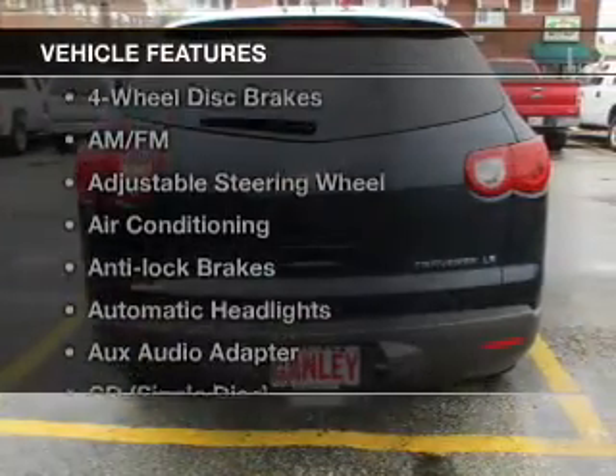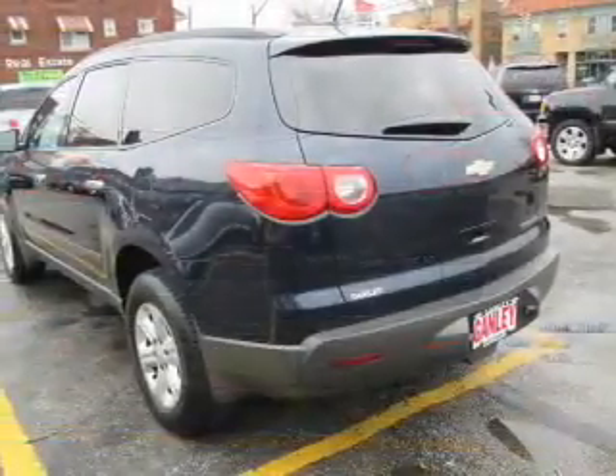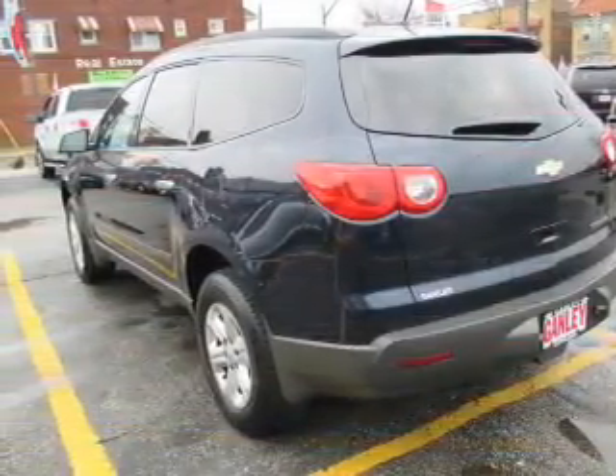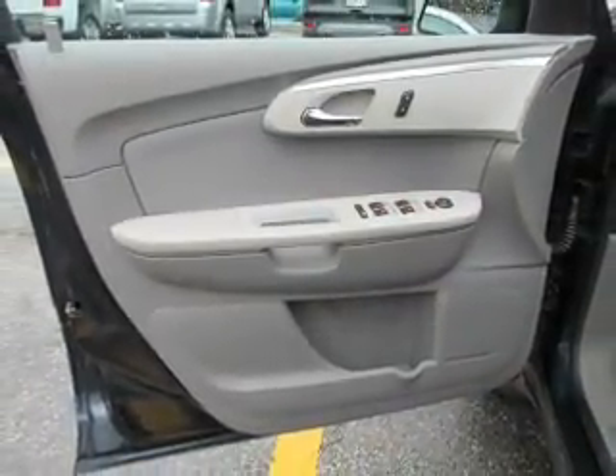And with these notable features, you won't want to miss out on the opportunity to own this amazing ride: keyless entry, power windows, cruise control, an AM-FM stereo, power mirrors, power steering, and an adjustable tilt steering wheel. Call today to schedule a test drive.